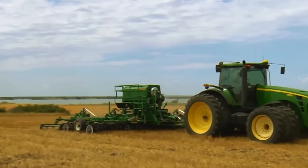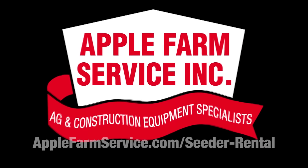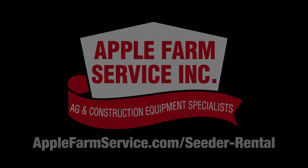Or visit us online at applefarmservice.com/seeder-rental. We'll see you next time.